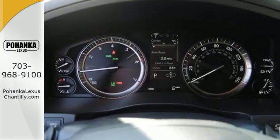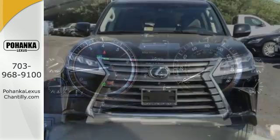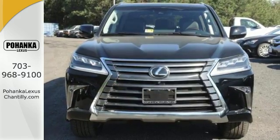Supreme comfort for eight, with supreme power to take them anywhere. See this LX570 today.